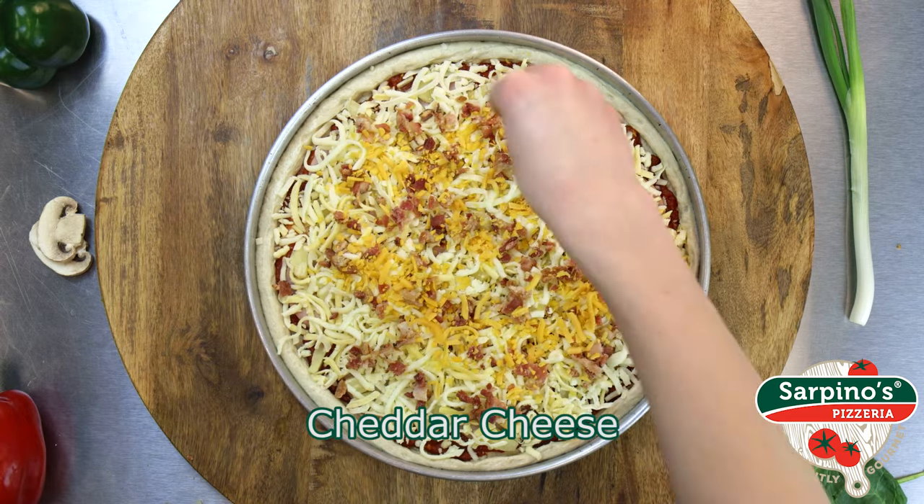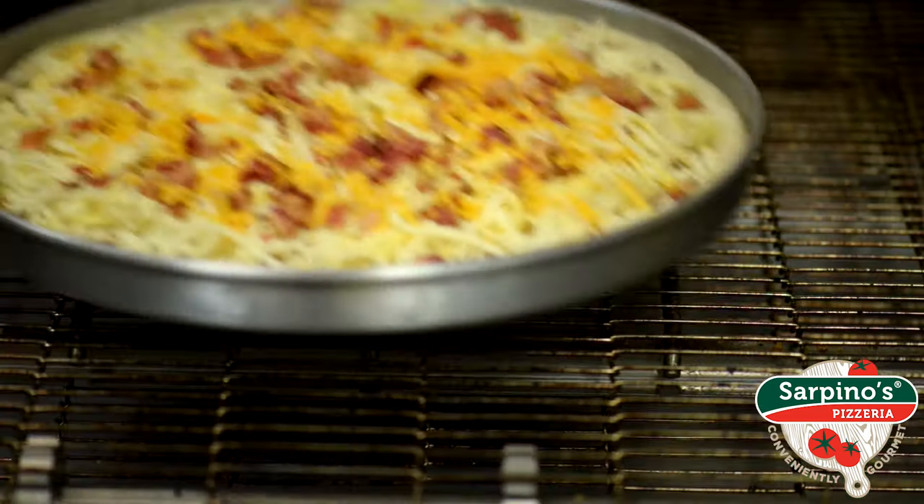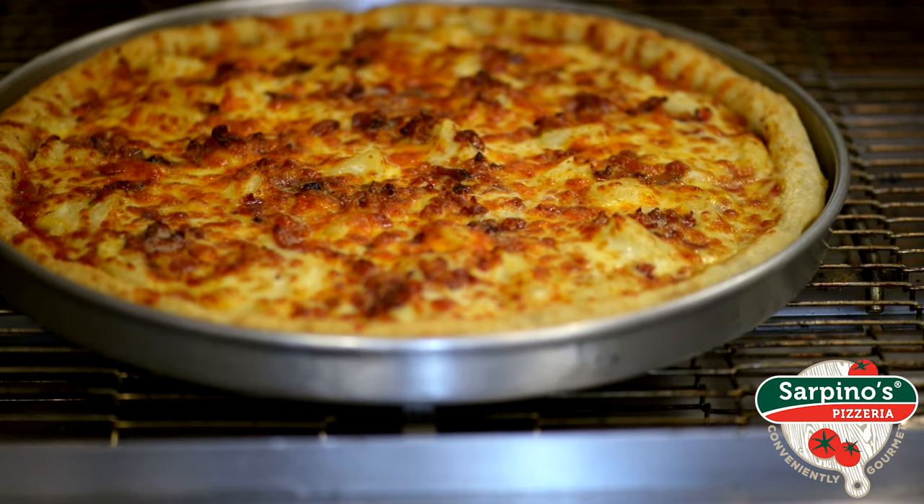Forget about trekking to Hawaii for a piece of tropical cuisine. Get a taste of the islands right from your living room. Get Sarpino's.